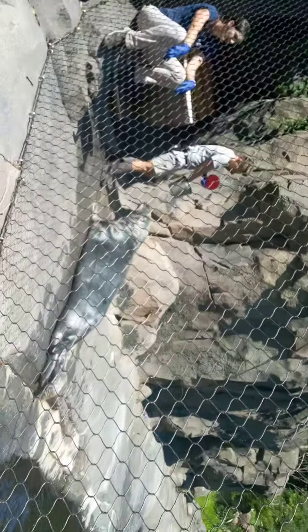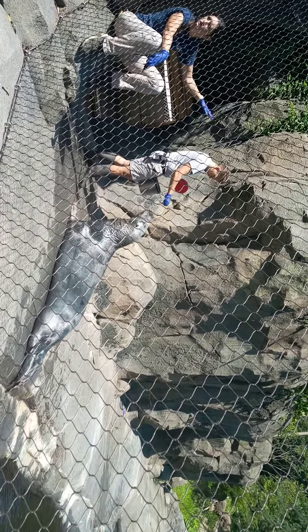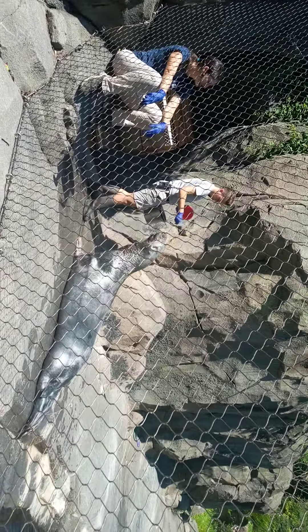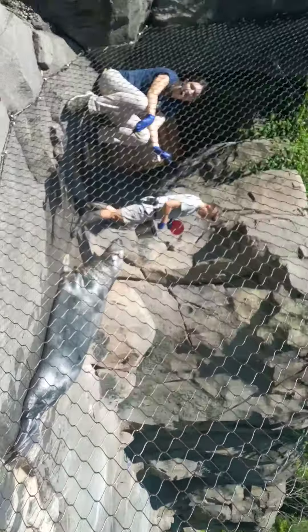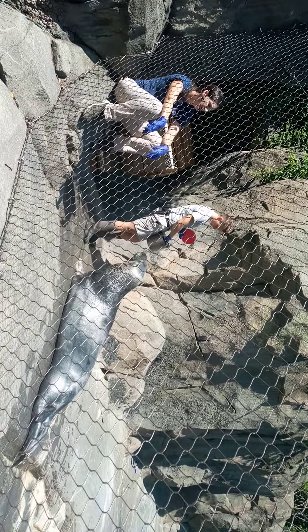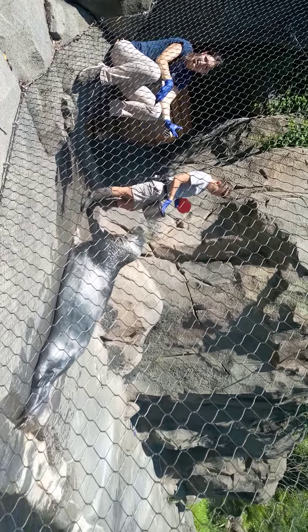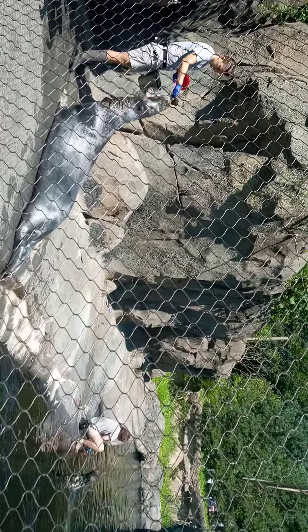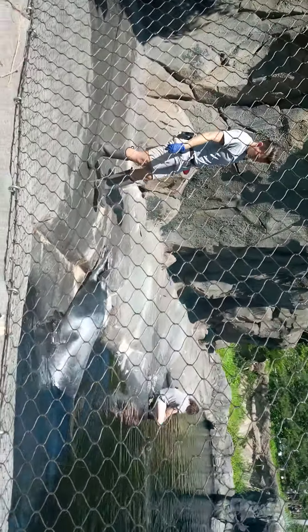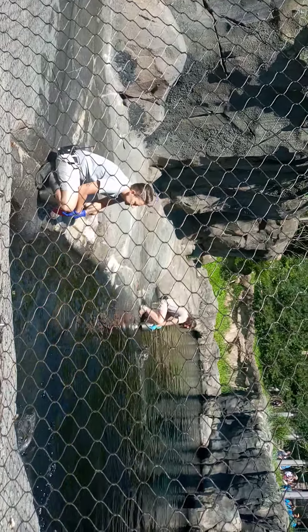When seals swim, they use their rear flippers in a sculling motion to propel themselves through the water. Sea lions, because they have such big front flippers, use a flying motion through the water — it's very unique, and there aren't any other mammals that swim that way. Sea lions are also the ones out on the west coast barking and yelling at each other. Seals make a variety of vocalizations — they can blow raspberries out of their nose or do a whistling or singing call. So if you come to this pool and start barking, you're at the wrong pool!